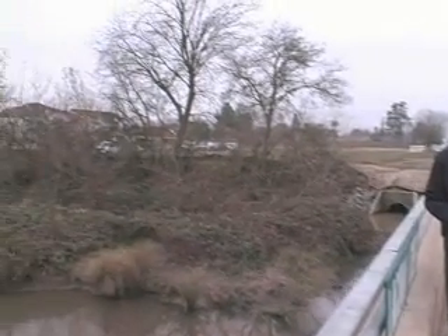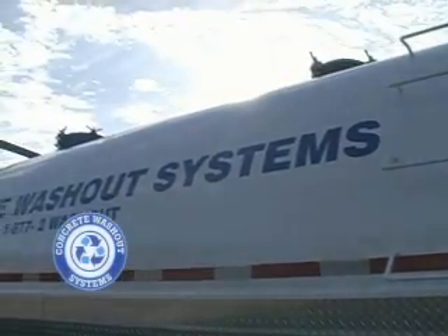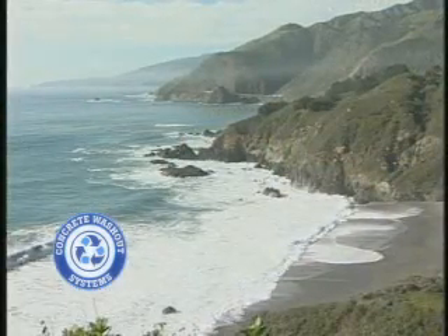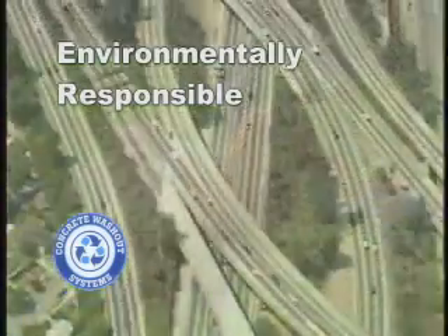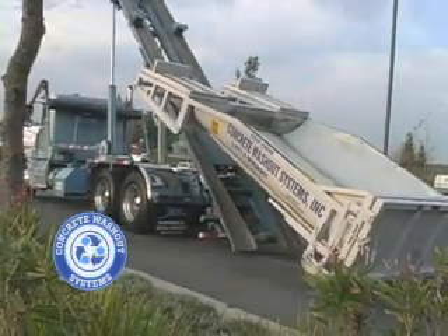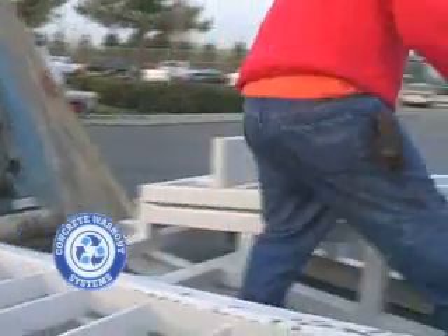Today we're going to do a feature on the concrete washout system. Concrete washout systems is a safe, responsible, and environmentally conscious alternative to the old worksite concrete washouts. We understand that in order for our product to be competitive in the concrete washout marketplace, we must be sensitive to the environmental needs where we work, travel, and play. We have developed a cost-effective and environmentally friendly alternative to concrete washout sites, setting the standard of the concrete washout removal and recycling industry.